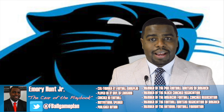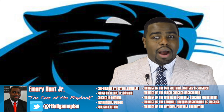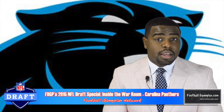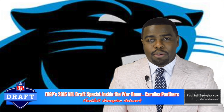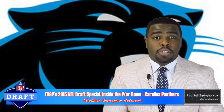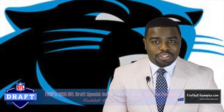Welcome to footballgameplan.com, where football makes sense. I'm Emery Hunt, the czar of the playbook, bringing you our 2015 NFL draft special. We're going inside the war room with the Carolina Panthers. We're going to take a look at their team needs to see what players could be possible selections to help fill those needs. But first, let's start this video off by taking a look at the upcoming selections the Panthers have in this year's draft.